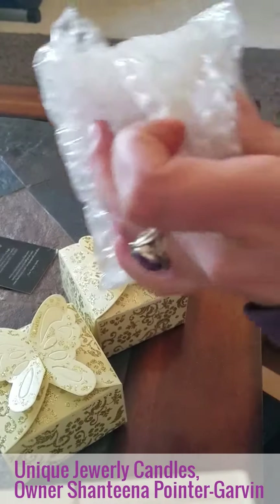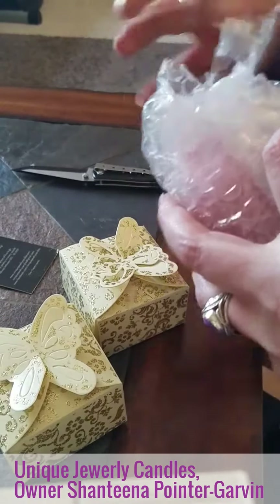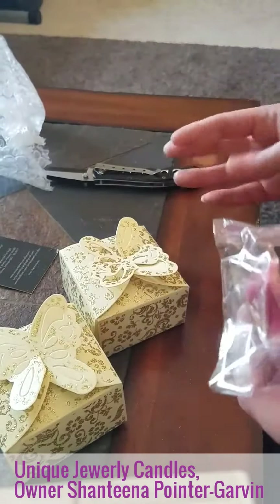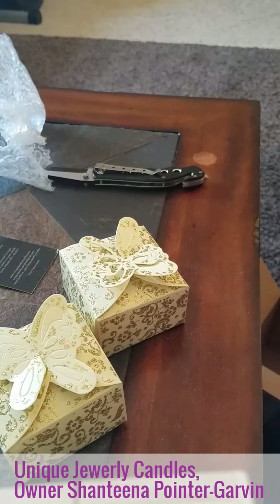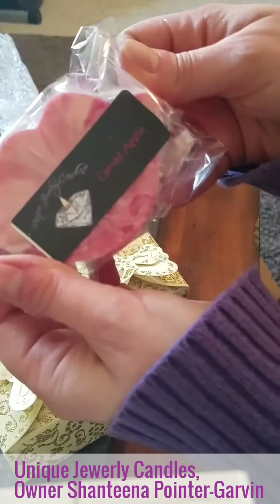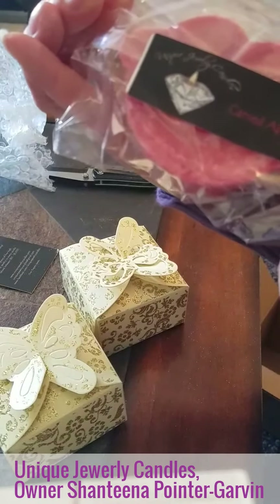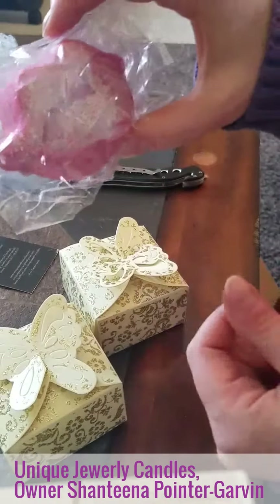I have ordered from her before, although it has been a while. I'm kind of a sucker for a sale, so I wait for there to be promo codes. She just had one — her twins had a birthday and she put a promo code out, and I took advantage.